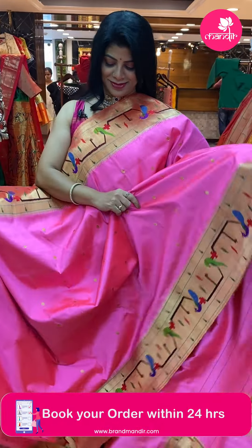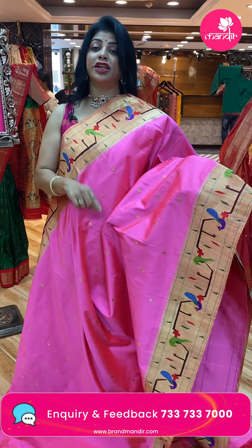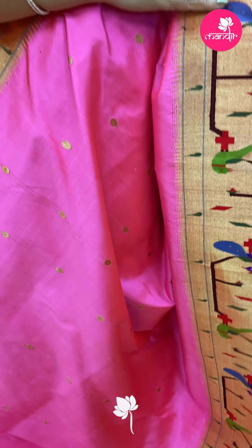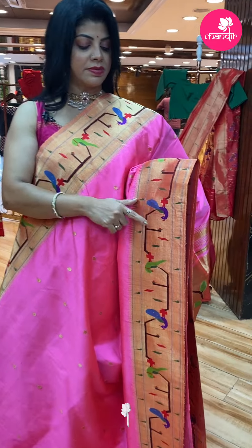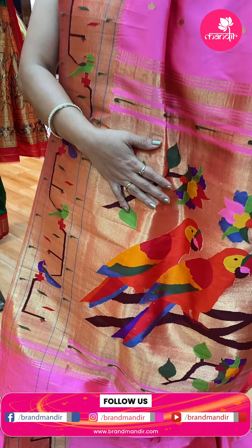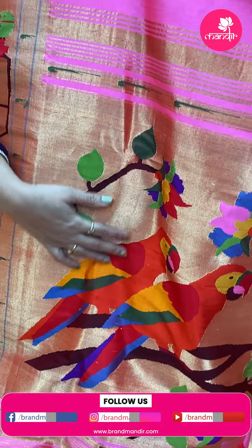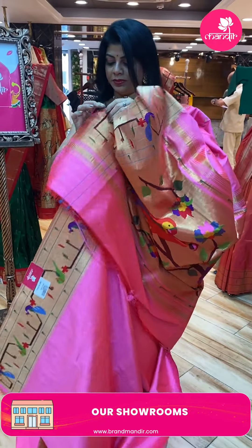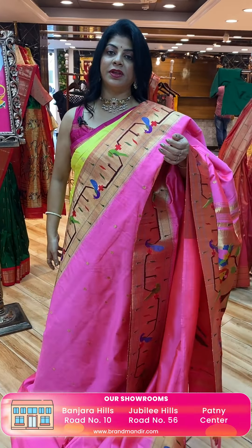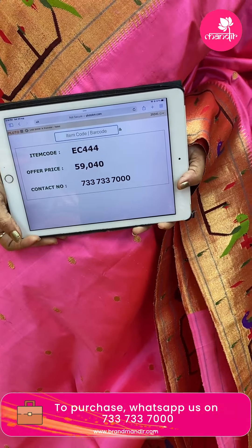Bright pink — very nice! Kadi buttas, kadi rounds, oval-shaped buttas. Kadi border in geometric style stems with parrots and peacocks, munyas, temples. Kadi pallu with big parrots and florals — this is also silk weave, a completely different weave. Blouse self plain with border, such a lovely pink. Saree price: 59,040, EC444 is the code.